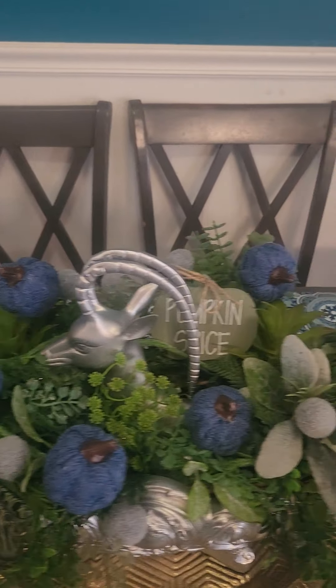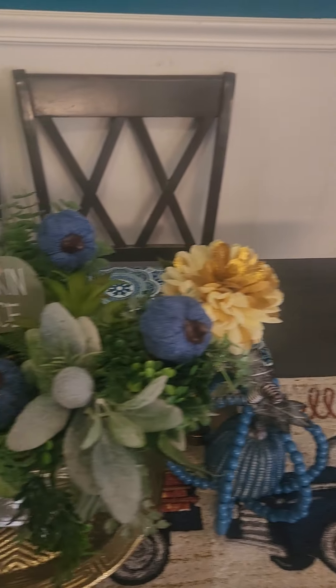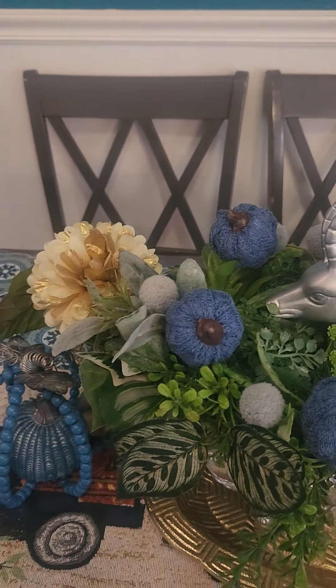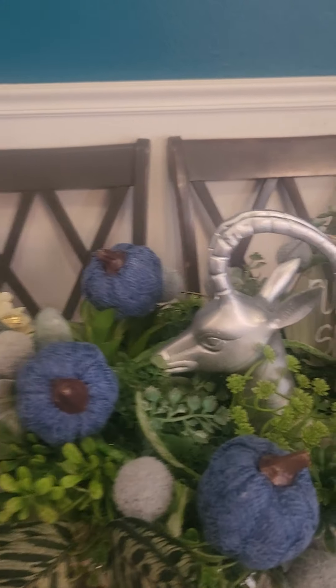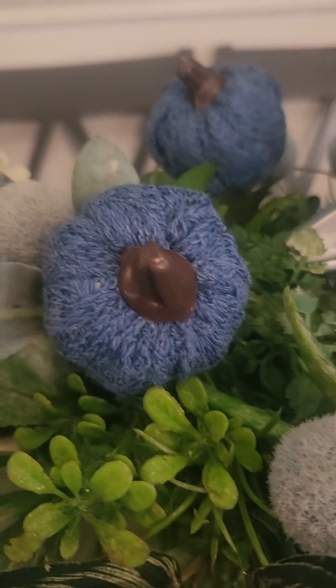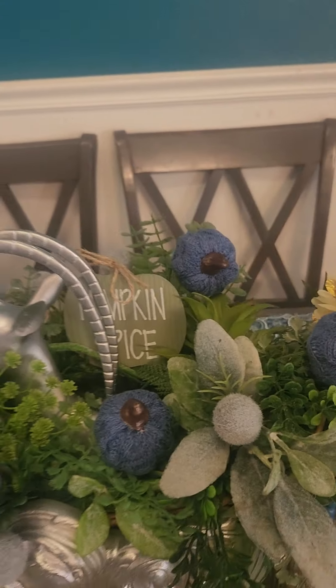That's my fall tablescape. I got those little flowers — it was a bunch, three dollars from Family Dollar. This will probably stay for Christmas too — I'll just put some balls in there instead of the pumpkins. But I thought those pumpkins were really cute. Look at the quality of those — super cute, and they're just over some little styrofoam. They come three in a pack at the Dollar Tree.